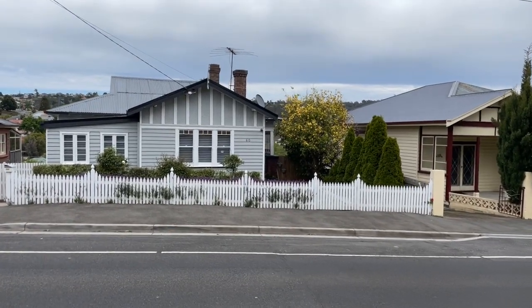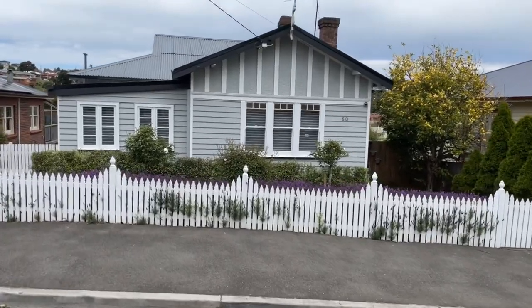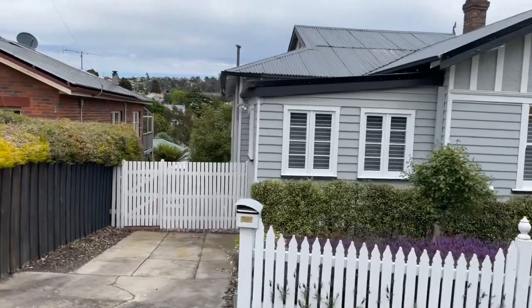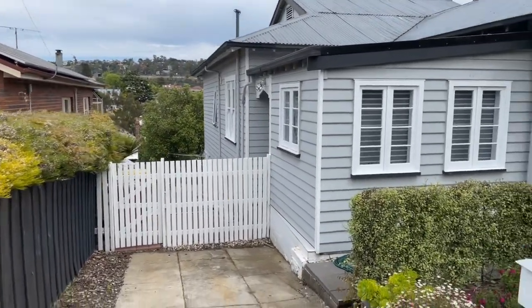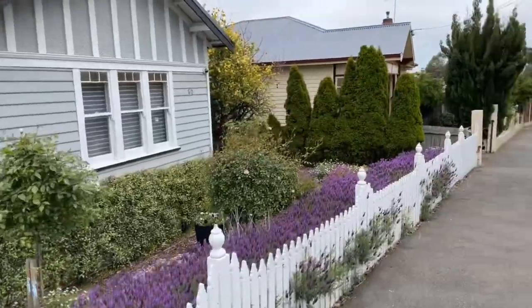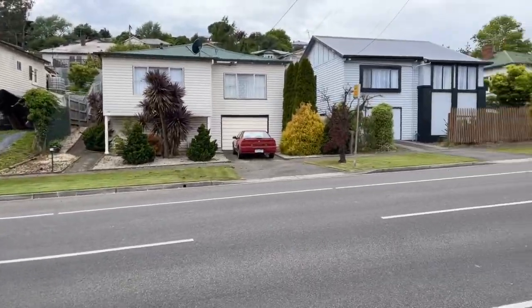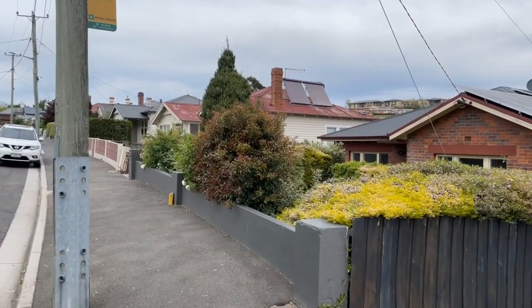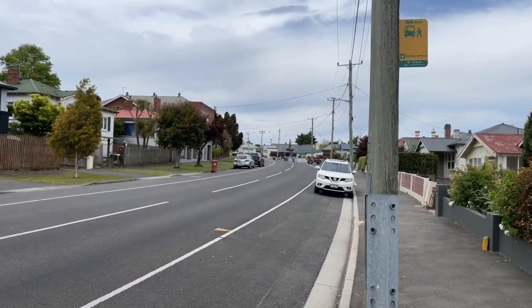G'day guys, welcome to a beautiful little property at 60 Meridus Crescent, South Launceston. Another beautiful day here in Launceston. Just to show you the streetscape — it's a nice street, nicely renovated, a lot of them done up now. And up around the corner you're straight into Kings Meadows.